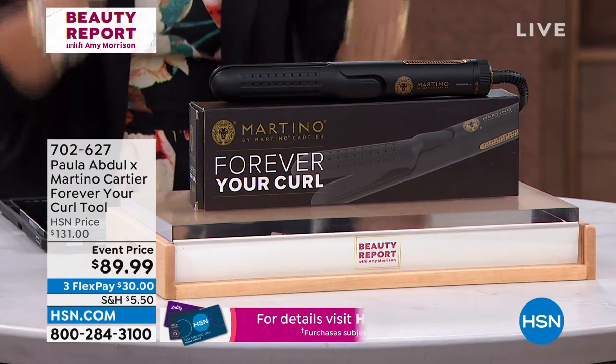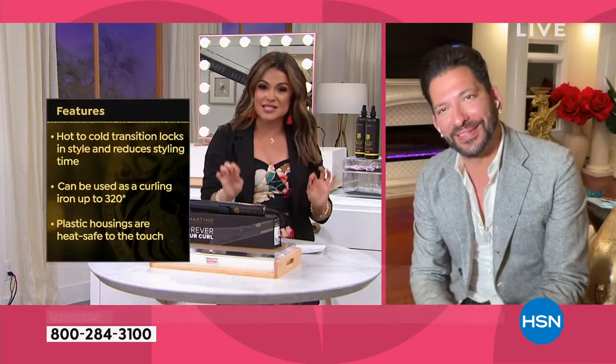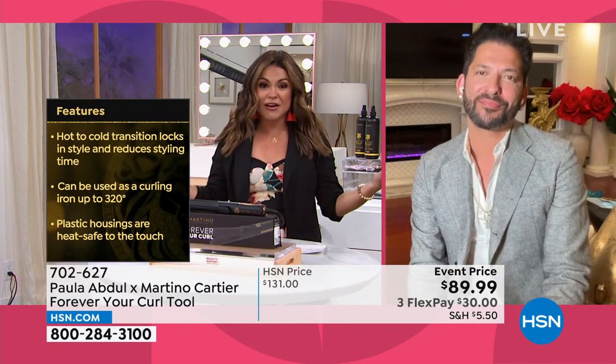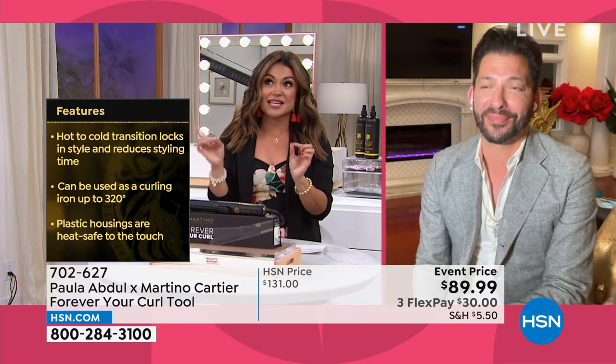Fun play on words, but so true, because the curl will last and last and last. Welcome into Beauty Report, Martino. I have been loving this tool because I can switch up my look — today we did wavy with straight ends and I'm not damaging my hair. It couldn't be simpler, and I'm so happy this is back in stock and on sale on top of that.